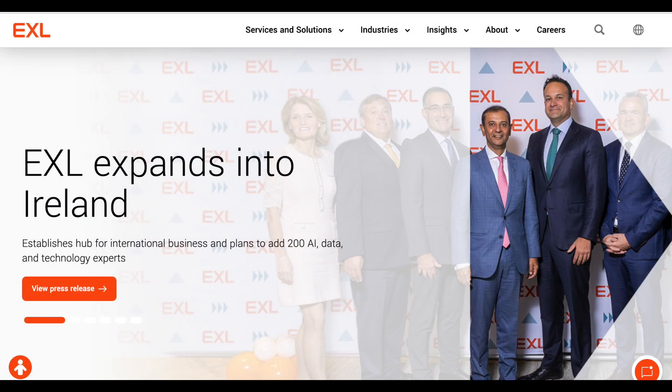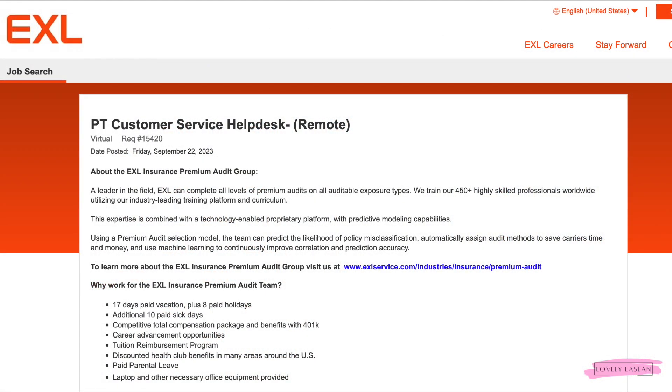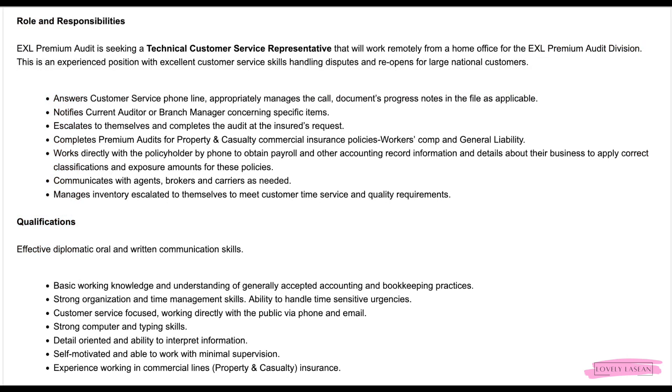Hi everybody, welcome back. I hope everybody's doing good today — I'm doing great. Back with another job for you guys, and this one right here is coming from the company EXL. This is going to be a part-time customer service help desk job. So let's go ahead and get straight into the details with this job right here.